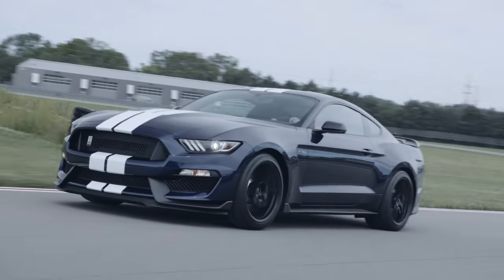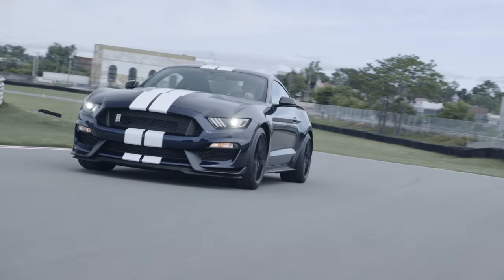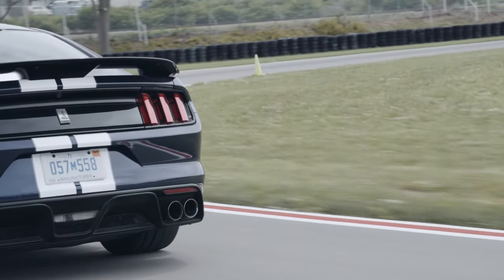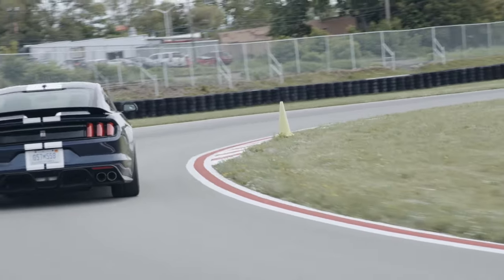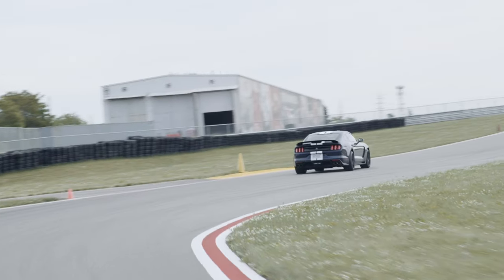We should stress that there is a lot of internet debate about certain model years. Overall, as these cars age, the complaints and advice of one year over another appears to be smoothing out, and the more general advice of buying the best example you can afford is becoming more applicable.